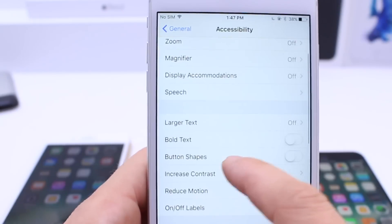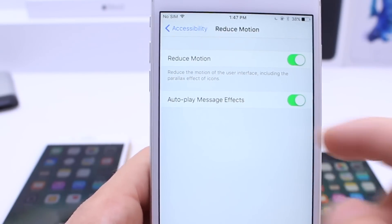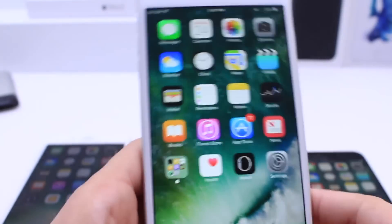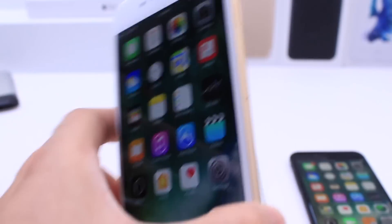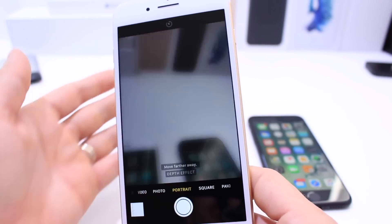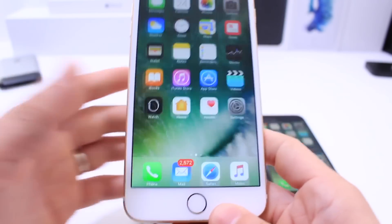Some of the new features added in the software that were already there in the beta include reduced motion and autoplay for message effects. That's just one of the smaller things added in terms of features. And of course on the iPhone 7 Plus we already know about the portrait mode option, which allows you to take those bokeh effect photos with the new device's dual camera.